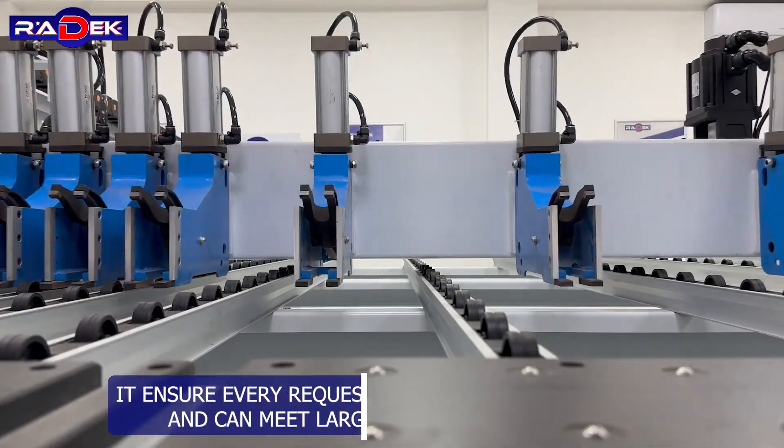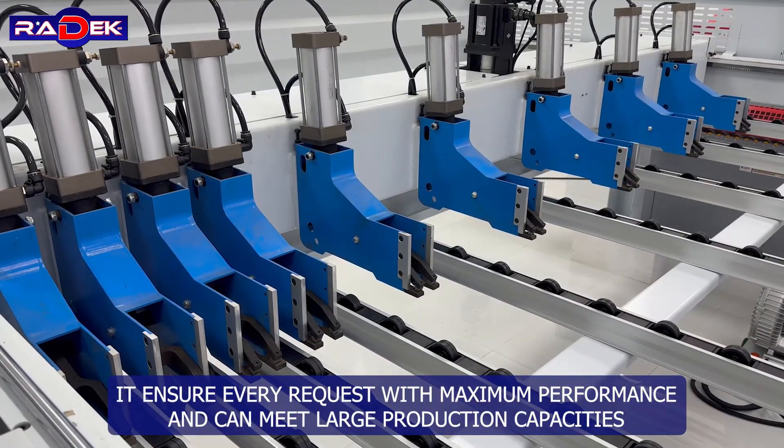It ensures every request with maximum performance and can meet large production capacities.